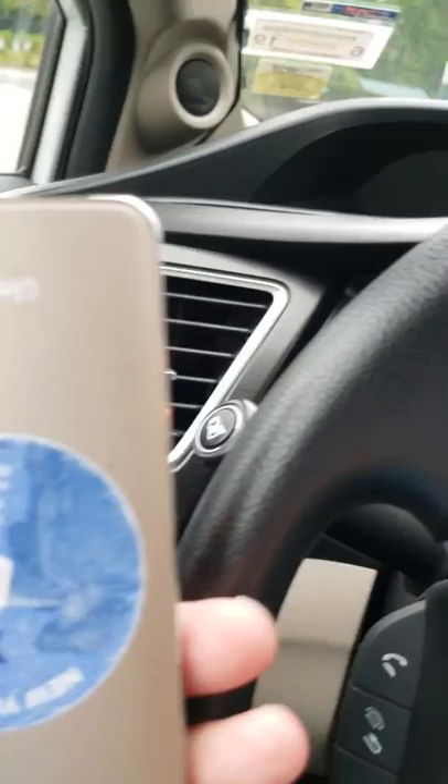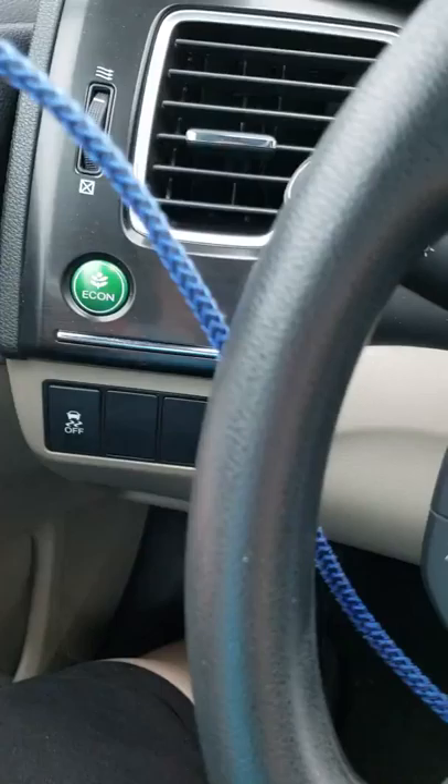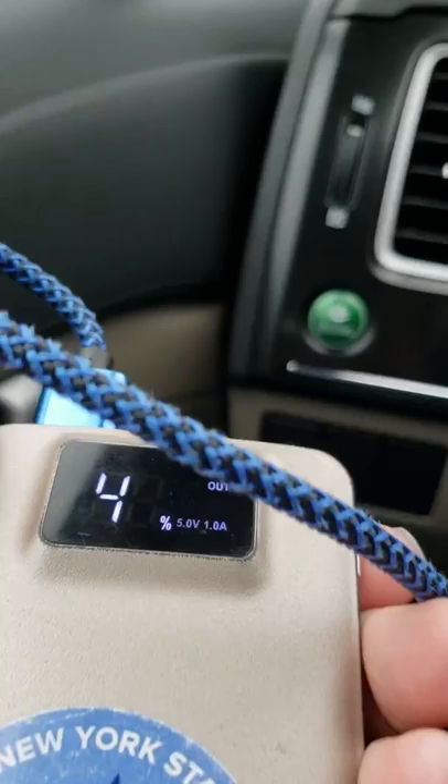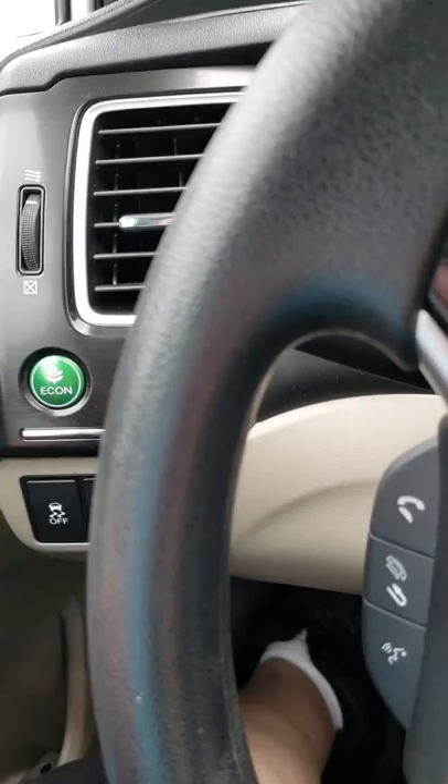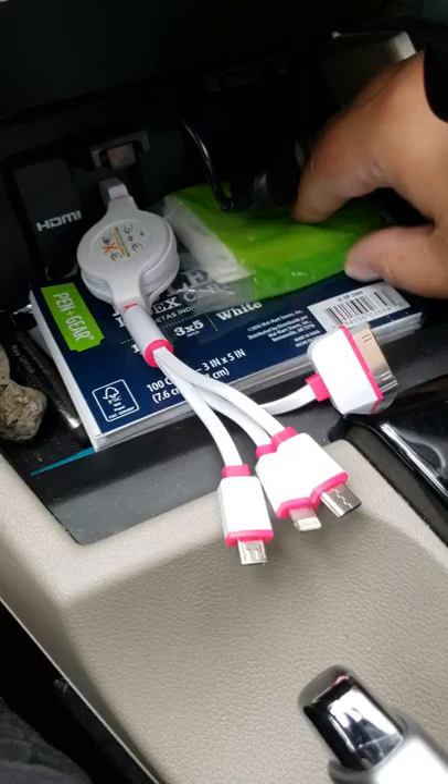I keep my cell phone charged by a battery bank I got on Amazon. It's been plugged in all day and is only at 47 percent. I've been using it since about 10 o'clock this morning and my phone is still fully charged with 47 percent remaining in the bank. I also keep some index cards in there in case someone needs one.